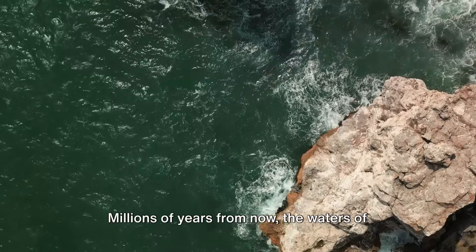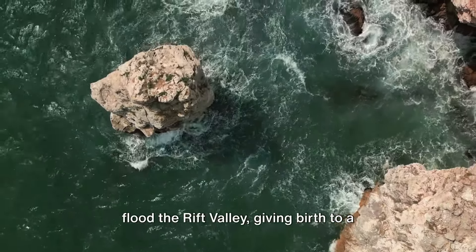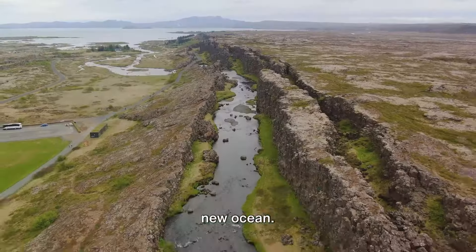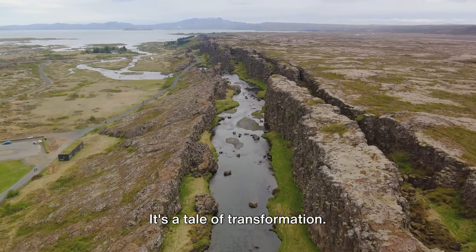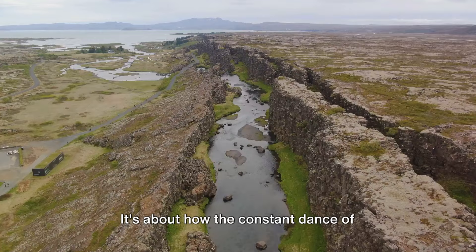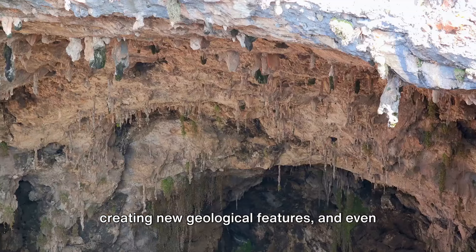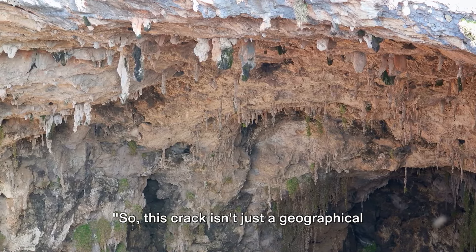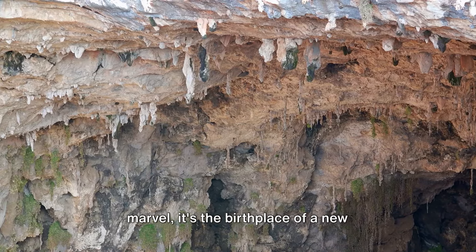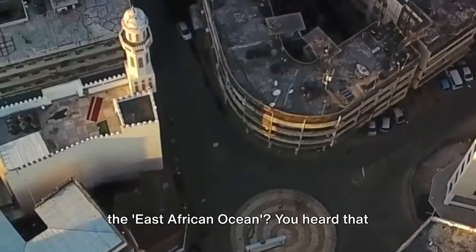You heard that right. Millions of years from now, the waters of the Red Sea and the Indian Ocean could flood the Rift Valley, giving birth to a new ocean. This isn't just a story about a massive crack in the Earth — it's a tale of transformation. It's about how the constant dance of tectonic plates is reshaping our world, creating new geological features, and even carving out future oceans. This crack is the birthplace of a new ocean: the Red Sea, the Atlantic Ocean, and now the East African Ocean.